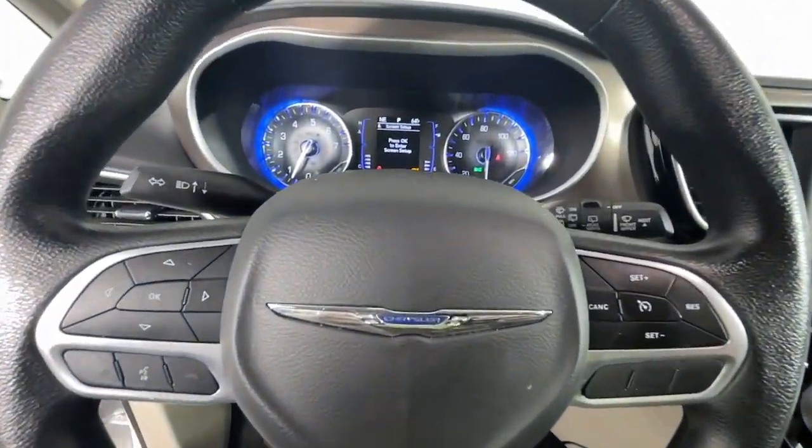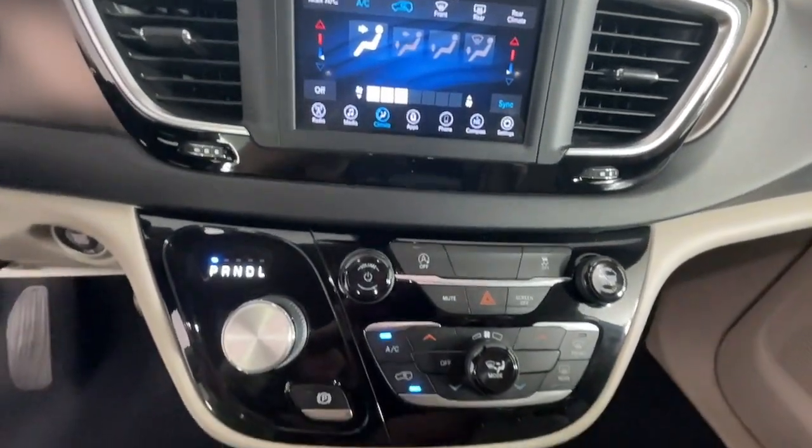Feel calm and relaxed when you're traveling in this smooth riding Voyager. Treat yourself to a test drive today. Our staff will toss you the keys and give you an outstanding experience.